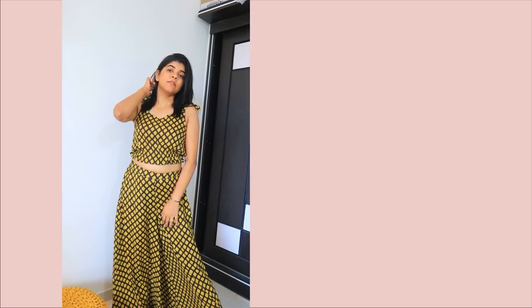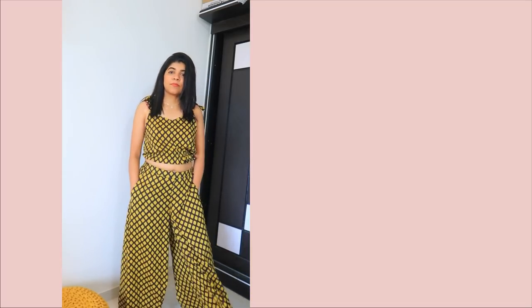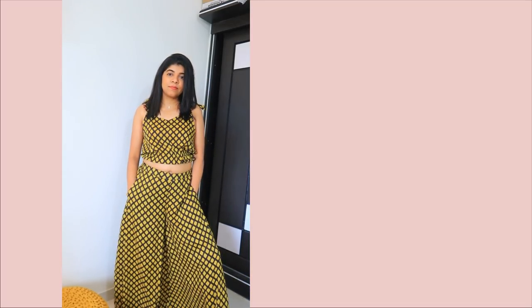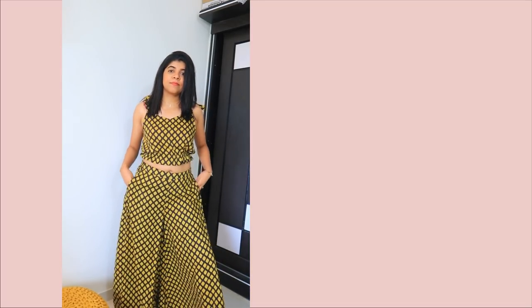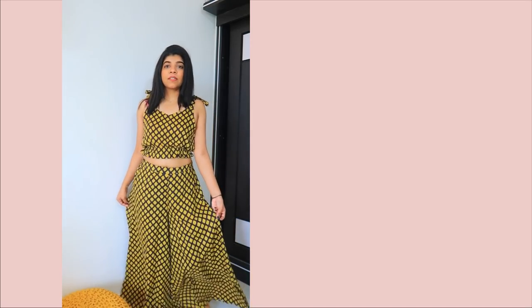Coming to my next dress — this is a cord set with plazo pant and crop top. To be very honest, I didn't like it. The bottom was very loose and the top was very big. They have a pattern on the top but I can't tie it properly. So this dress is a little disappointment for me and I will not recommend it at all.